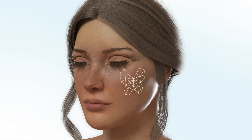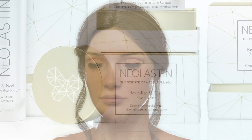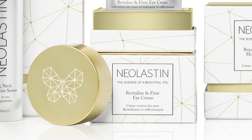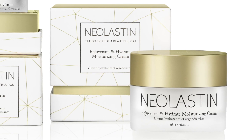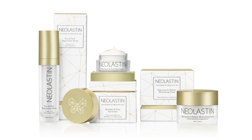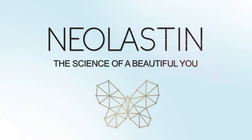Neelastin Skincare prioritizes science and skin health as one. Our products are custom-formulated to support the preservation of your youthful glow. It's more than just an anti-aging formula — it's a skincare system that delivers results. Neelastin Skincare: the science of a beautiful you.